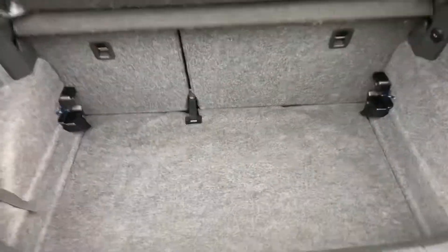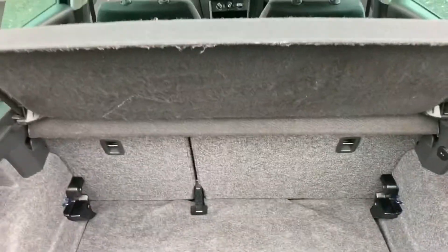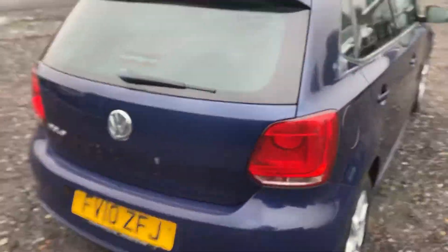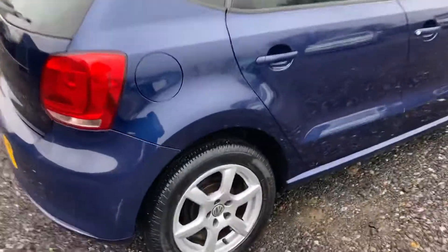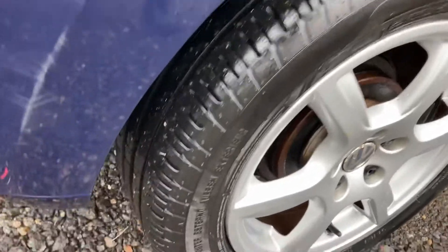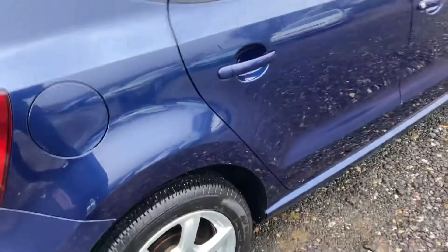Lift up the Volkswagen badge and you've got a nice sized boot. You have a spare wheel and all your tools are underneath there, along with the locking wheel nut. Stepping around towards the driver's side of the vehicle — the story continues, very nice condition. Plenty of tread left on those back tires, around seven to eight mils.